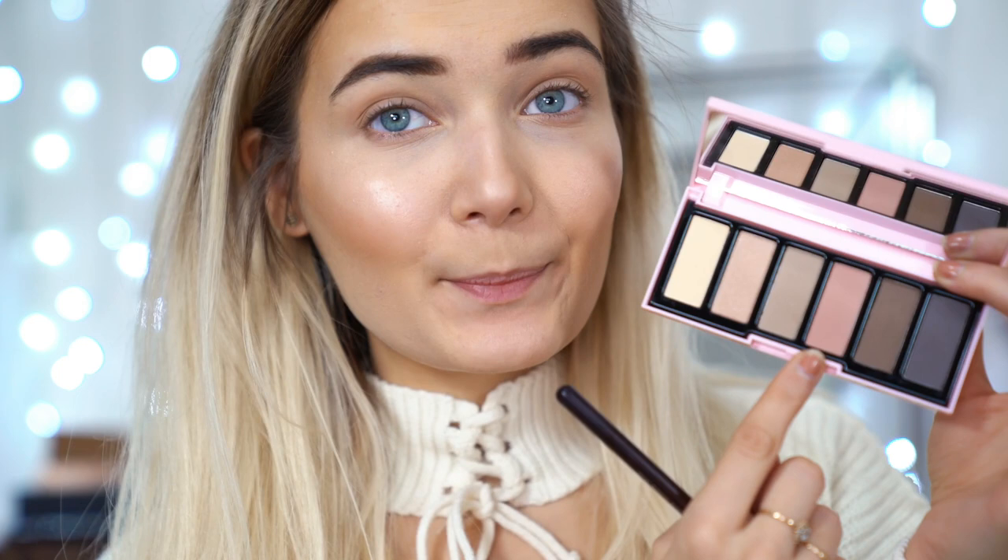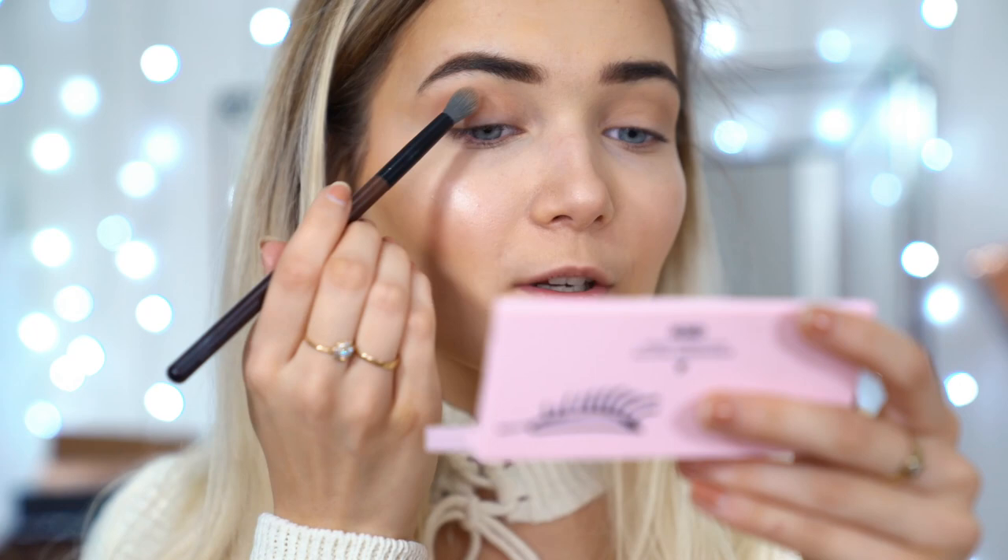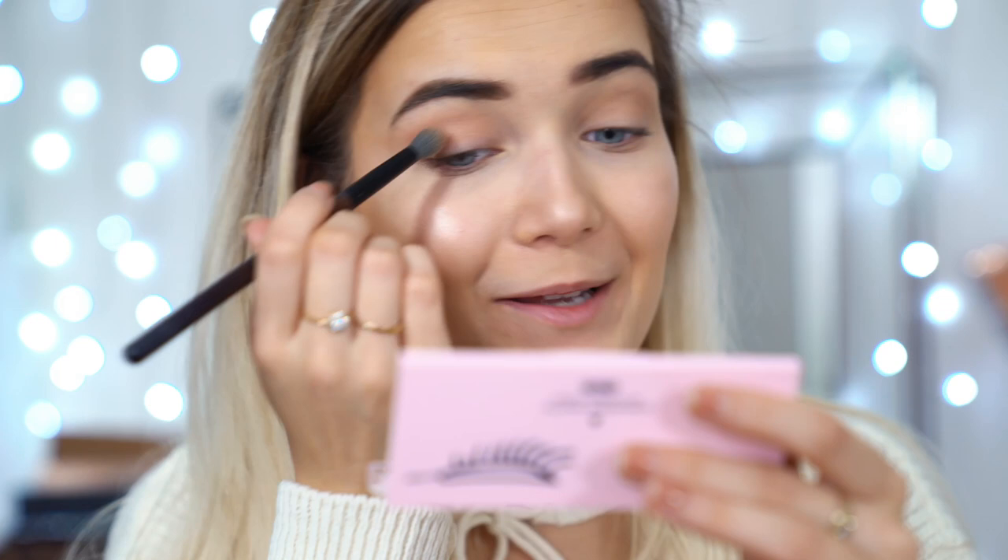I'm now going to take the slightly darker taupe-y sort of shade and just pop that through the crease as a little bit of definition. This shadow isn't really the most pigmented I've ever used but it's perfect for an everyday subtle look and it's definitely really great as a slight transition color. I'm then going to take the slightly pinky shadow and just run that through the crease again — I am liking that color actually, it's a lot more pigmented than the brown one. I feel like this palette is perfect for an everyday look where you don't need super intense pigmentation but you want enough to actually show up on the skin. By no means is this palette going to be intense, so if that's what you're looking for, I probably wouldn't recommend this palette.